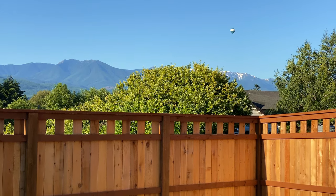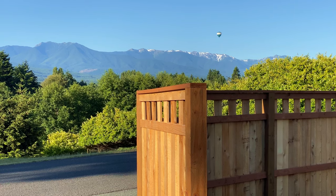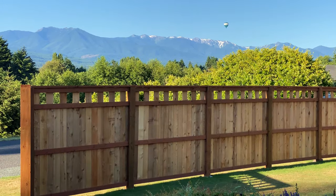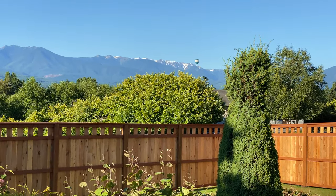Today Matthew and his crew are returning to seal our new privacy fence. The weather is warm and dry and expected to remain so the entire week — perfect for applying the oil-based sealer. I can't wait to see the results.